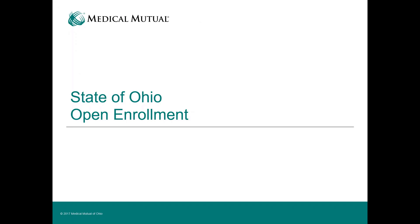Welcome to State of Ohio Open Enrollment. Today we're going to take some time to tell you about some coverage area changes affecting employees in Columbus and Toledo, and also introduce a new benefit plan option. We'll lay out the plan options side by side and give you some things to consider when making that decision on which plan is right for you.